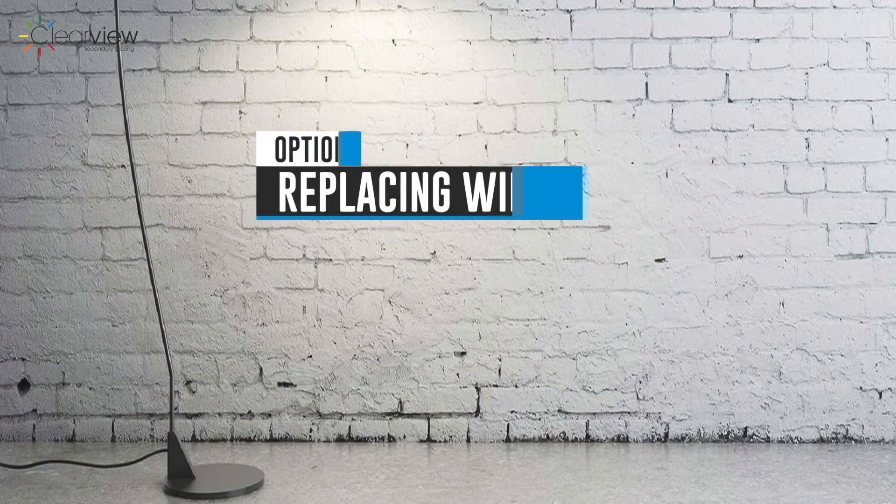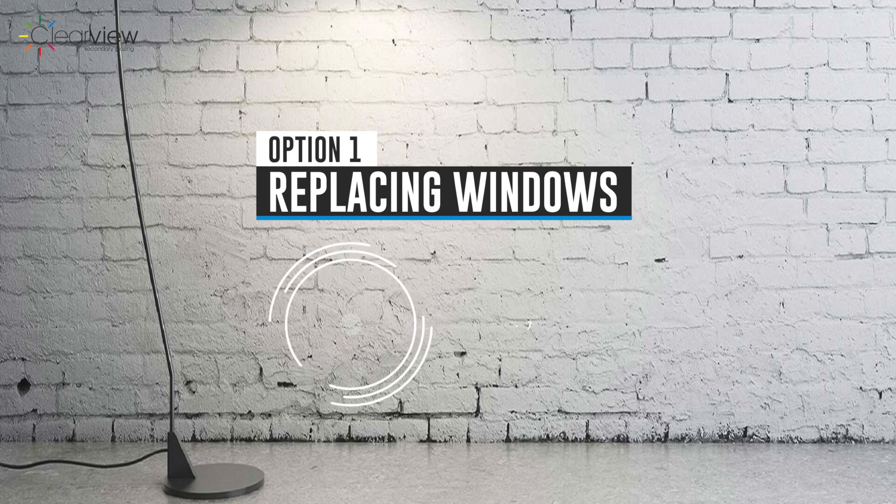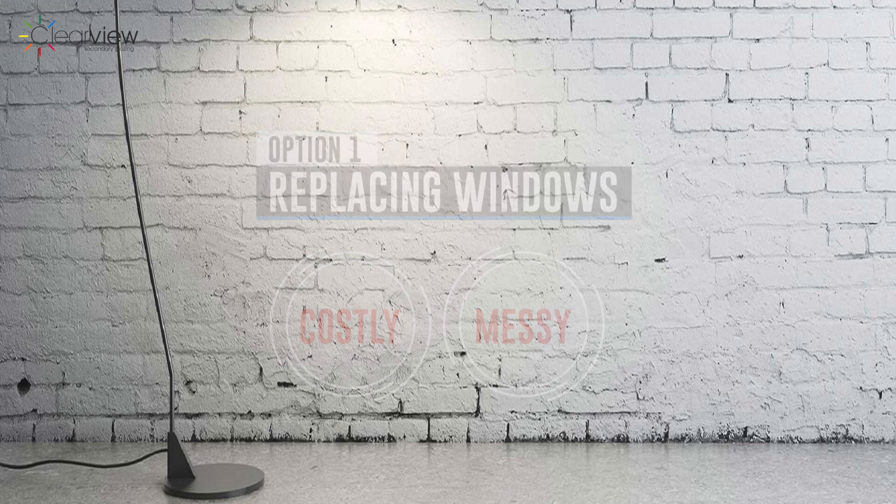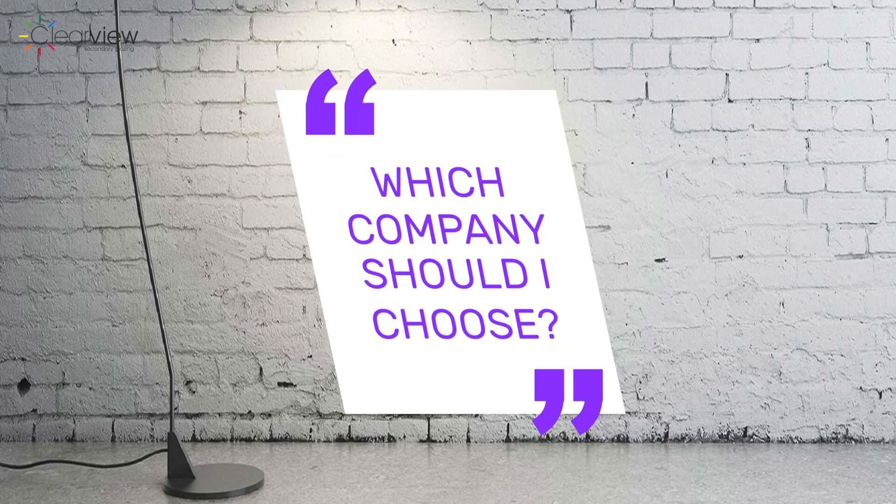You could consider replacing your windows but this can be costly, messy and you'll need to consider redecoration costs. Choosing the right company from the many double glazing operators can also be a tricky business. Plus original windows bring a great deal of charm and character to your home which can be a real feature of the building and if removed are lost forever. They may even be protected by conservation or listed building status. For many property owners removing the original windows is not an option.